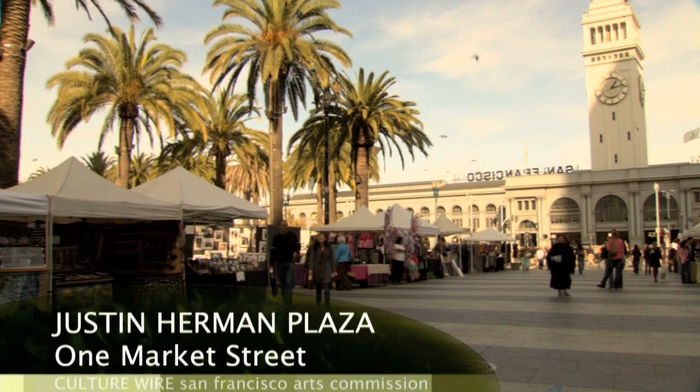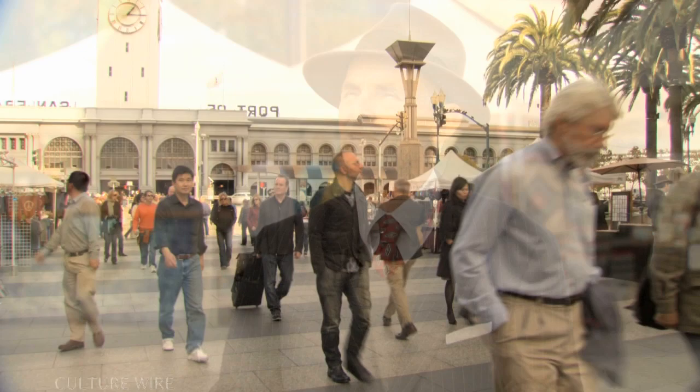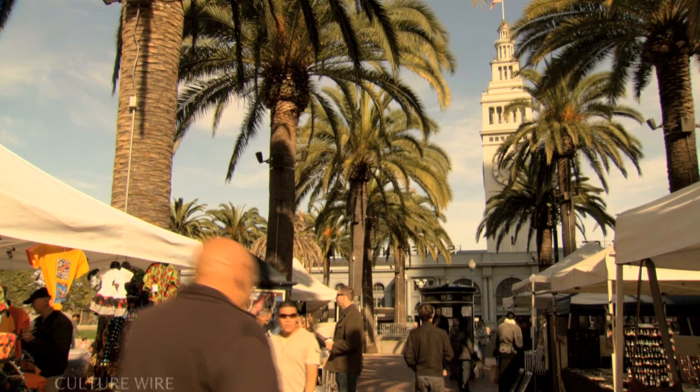Here we are at the Justin Herman Plaza at the beautiful Embarcadero in San Francisco, standing at one of the locations for the street artists. This location is very significant because it was the very first and only location granted by the Board of Supervisors for the street artists when the program began in 1972.